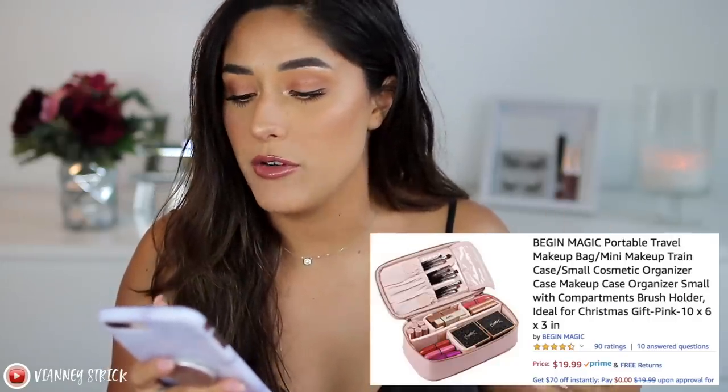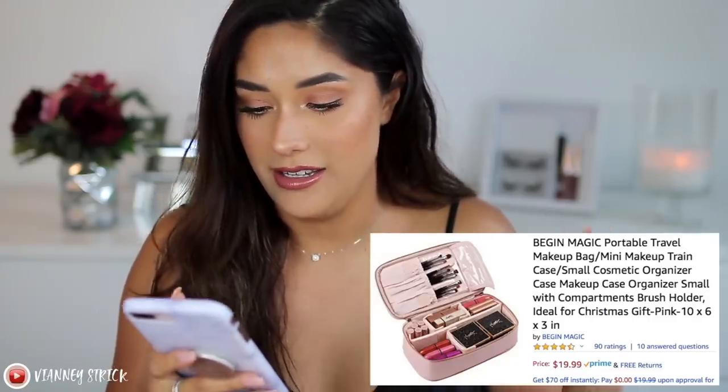It's made of faux leather — nice, sturdy, and it looks expensive. This is from the brand Begin Magic and it's called the Portable Travel Makeup Bag Mini Makeup Train Case Small. It's 10 by 6 by 3 inches, and they do have other colors including black. They also offer bigger train case sizes from the same brand if you prefer more room. This bag was only $19.99, and I think it's so worth it — makeup bags get so expensive nowadays.